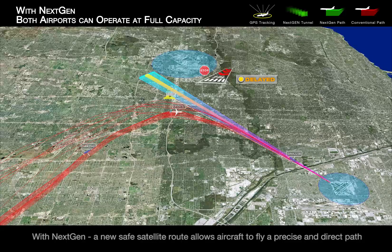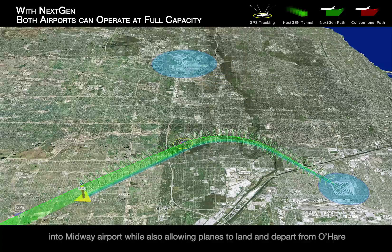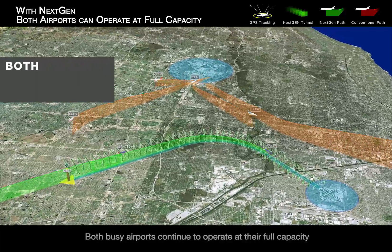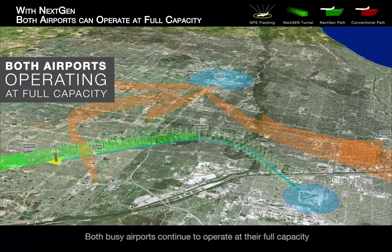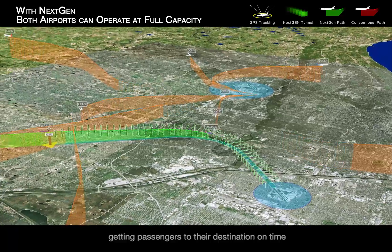With NextGen, a new safe satellite route allows aircraft to fly a precise and direct path into Midway Airport while also allowing planes to land and depart from O'Hare. Both busy airports continue to operate at their full capacity, getting passengers to their destination on time.